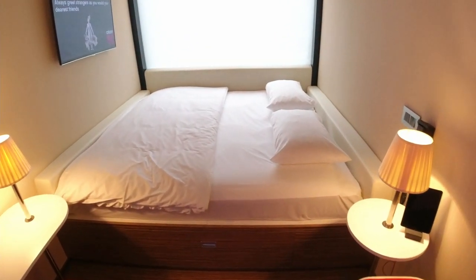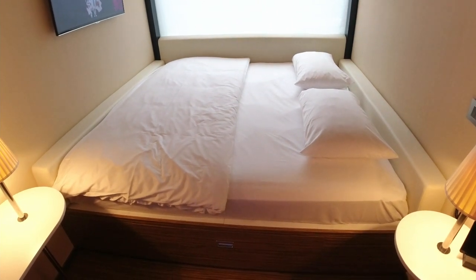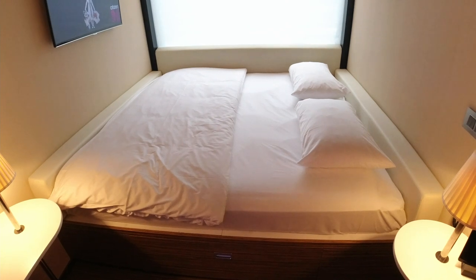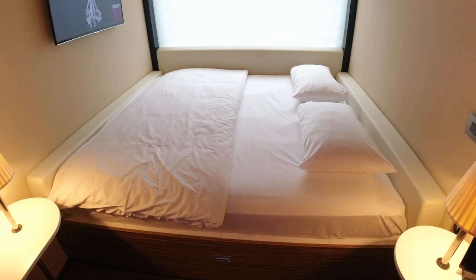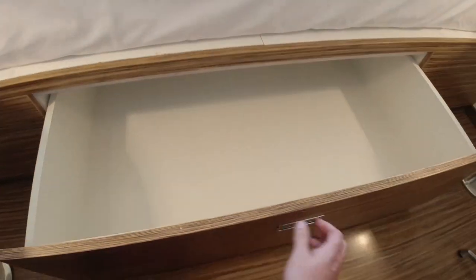The most important part of any hotel stay is the bed, and Citizen M's was pretty good. I've always slept well at their properties and Bankside was no exception. The crucial question for a couple is whether the bed configuration works for you. Actually, you could get three people in the room if someone is happy to bunk in this enormous drawer.